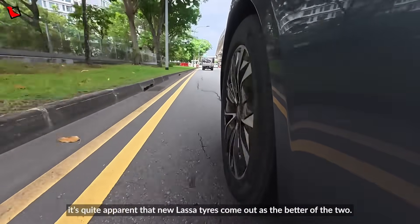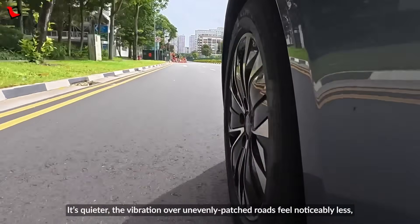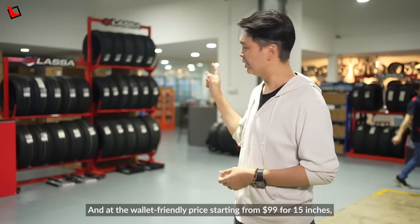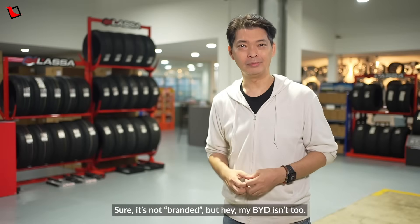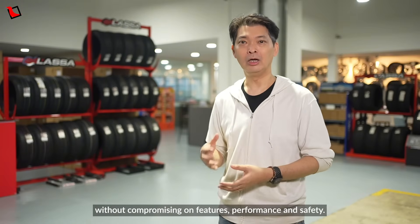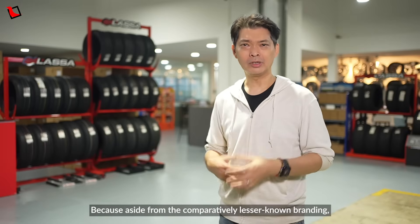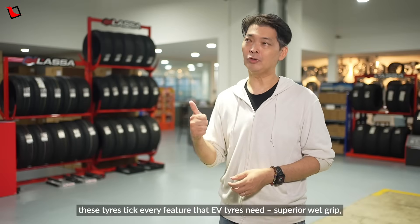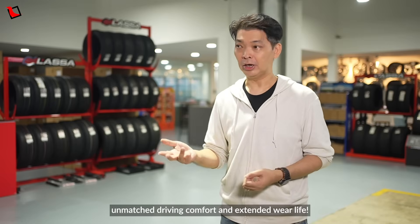Comfort-wise, it's quite apparent that the new Lhasa tyre comes out as the better of the two. It's quieter, the vibration over unevenly patched roads feels noticeably less, and it saves more energy as we've seen in the test. At the wallet-friendly price starting from $99 for 15-inch up to 20 inches, EV owners can save quite a lot. Sure, it's not a branded name — but hey, my BYD isn't too. Many of us EV drivers chose our cars because we know value when we see one, without compromising on features, performance and safety. And this is exactly what these Lhasa tyres represent. Because aside from the comparatively lesser-known branding, these tyres tick every feature that EV tyres need: superior wet grip, improved energy efficiency, better braking performance, unmatched driving comfort and extended wear life — and they are not premium priced.